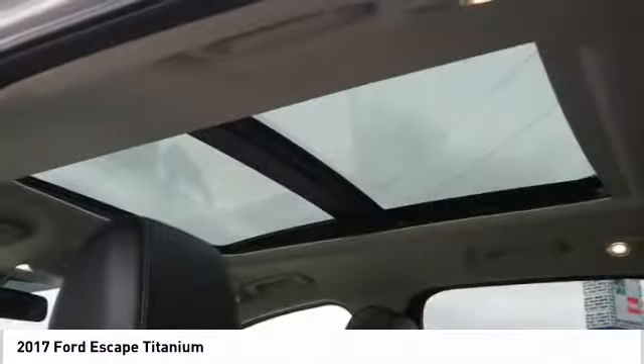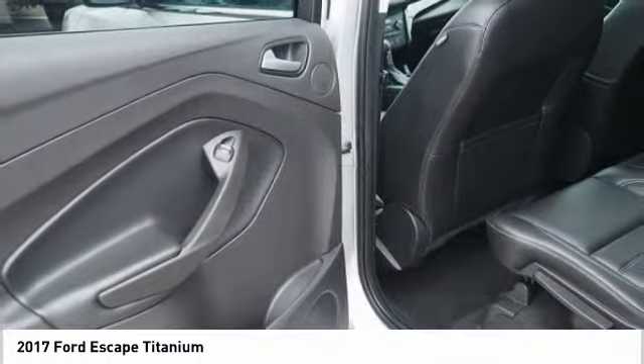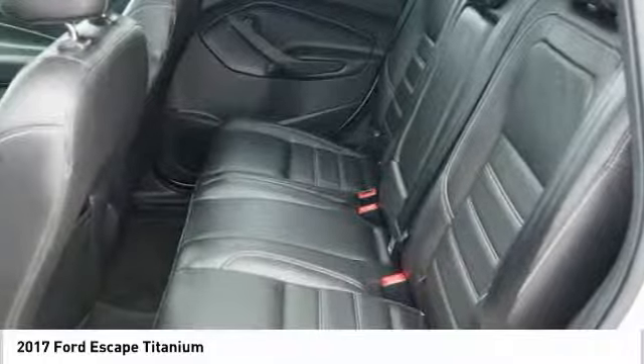One owner, four wheel disc brakes, universal garage door opener. Wouldn't you look great in this vehicle? Stop in today and see for yourself.